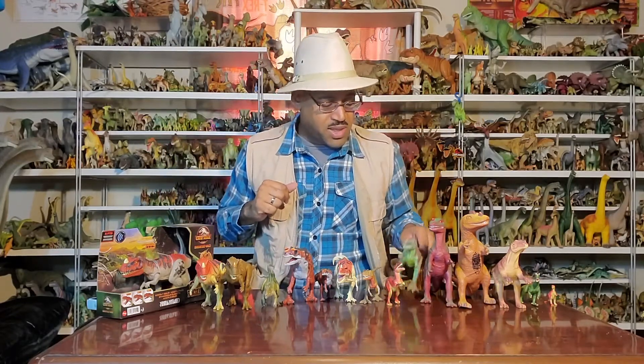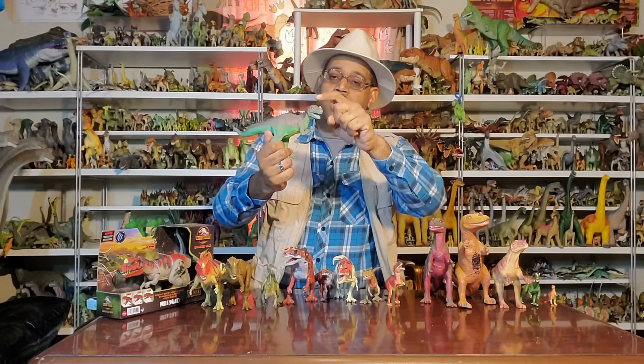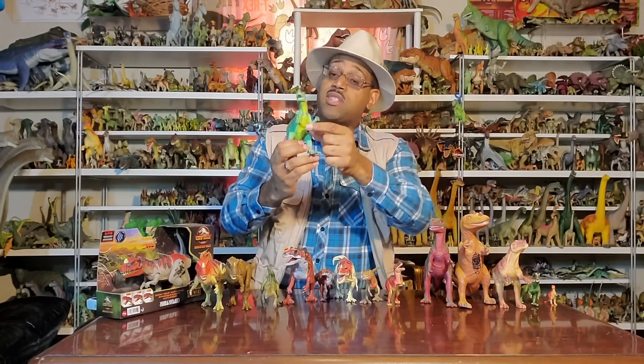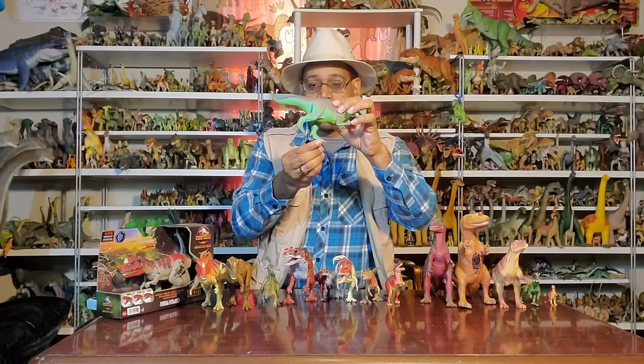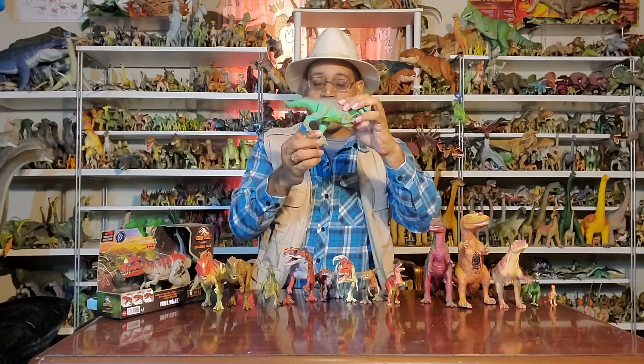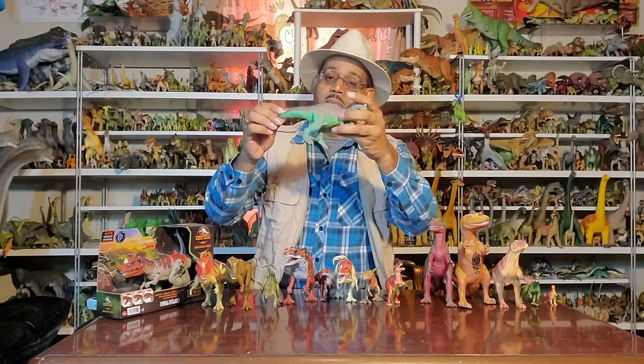This next figure here is from Walmart or doll stores. This one has a nose horn, no crest over the eye, it has four fingers — that's really cool — and these bumps in the back are pretty nice. The tail's pretty thick, second, third, and fourth toe going forward, the dewclaw going back. Overall it's a pretty cool figure.